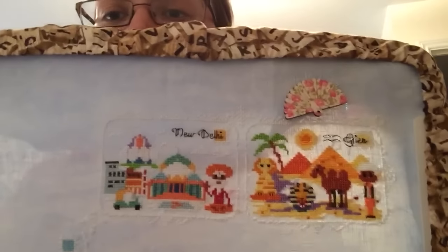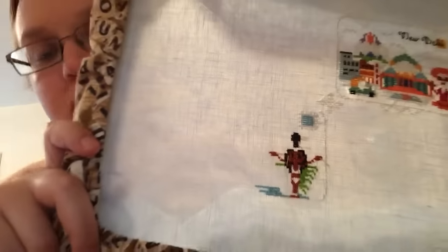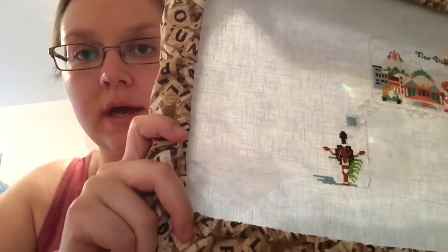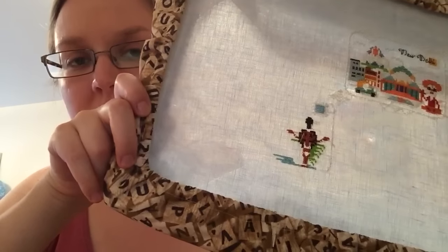It is the Clouds Factory postcard stitch-along. I've completed New Delhi and Giza, and I have been working on the Rio de Janeiro postcard - you can see the needles still in the fabric, I've literally just stopped doing this to record. I really want to get this finished by Monday because on the first of every month the new one is released. I'd like to keep up with the ones released for the rest of the year. I really like this one - it's my favourite so far, I really like the colours in it.